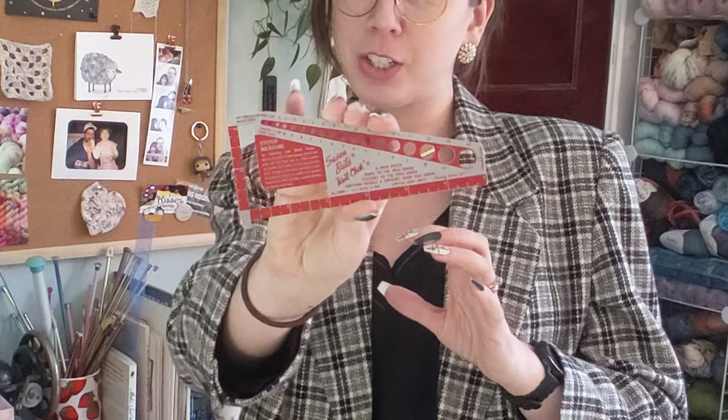Another standard to be expected: the classic Susan Bates knit check. I already have an exact clone of this one, but it's really nice to have a second one so that I can just throw it in my travel bag.